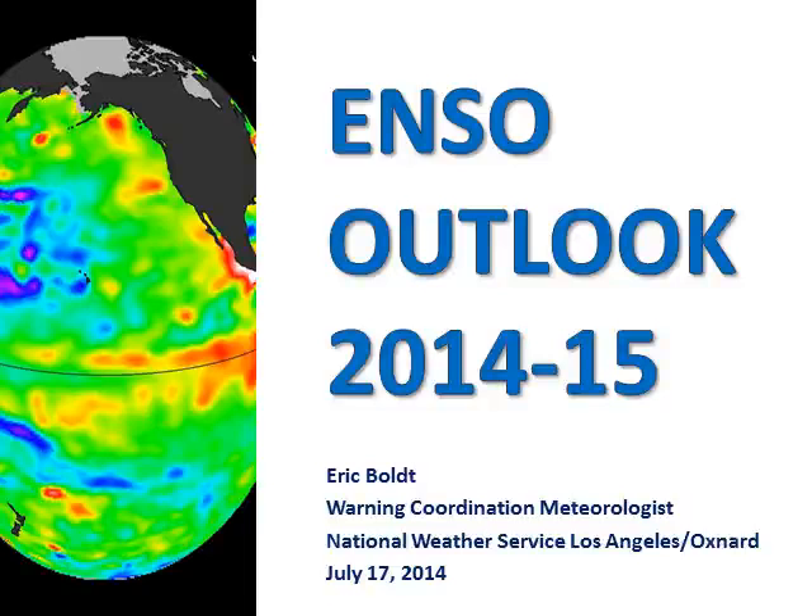Hello, this is Eric Bold from the National Weather Service in Oxnard, California. Here is a quick look at the El Niño Southern Oscillation status and predictions for the upcoming 2014-15 winter season for Southwest California.